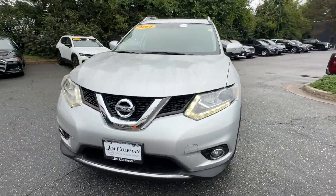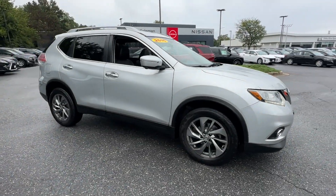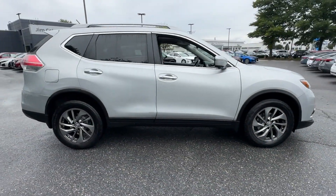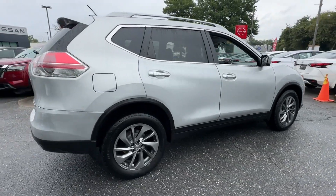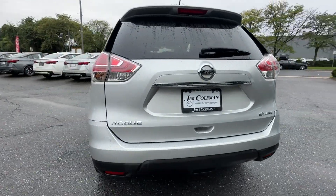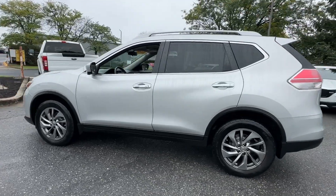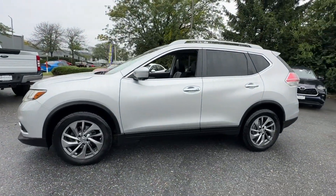2015 Nissan Rogue. This SUV offers space as well as power and performance. It's designed to adapt to meet your daily demands with its side view mirrors with turn signals, satellite radio, navigation, premium sound system, and multi-zone air conditioning.